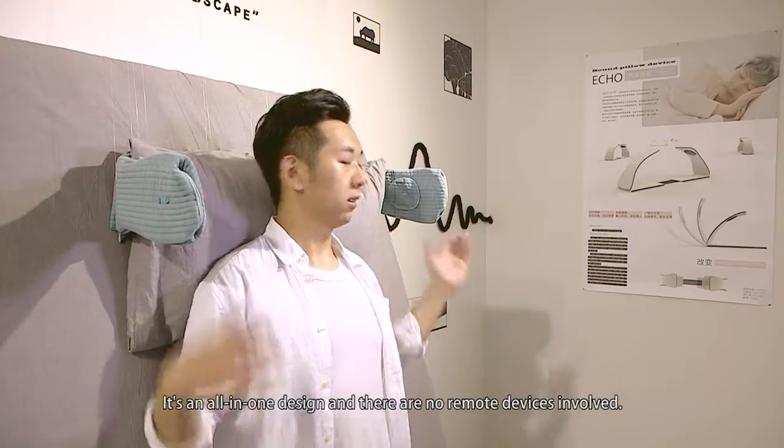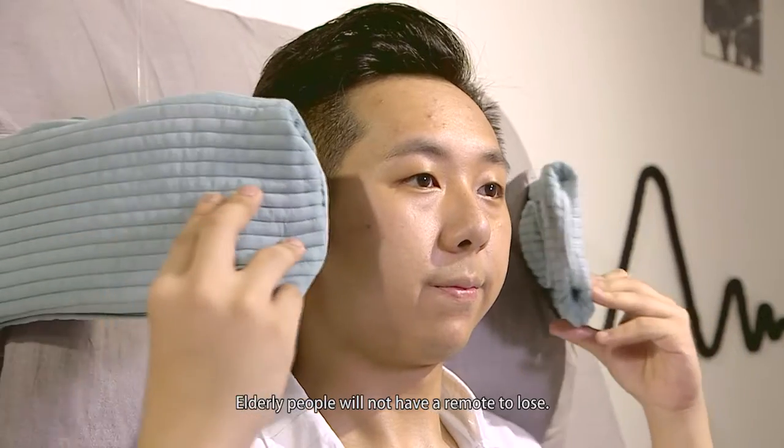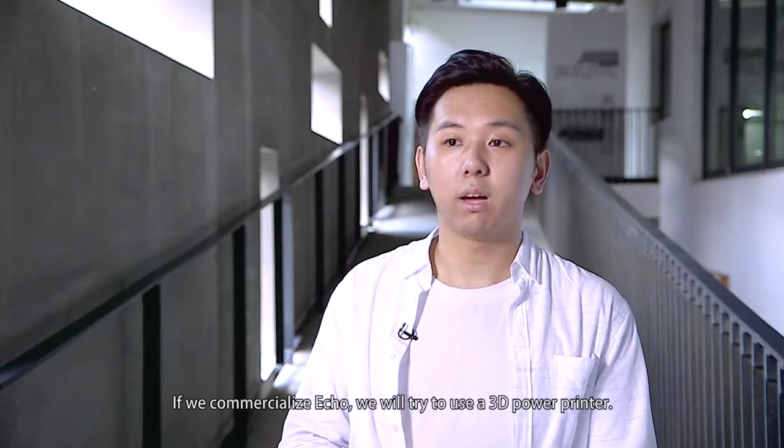So elderly users will not have a separate remote, unlike when watching TV, and they will not lose their remote. When we commercialize Echo, we will try to use a 3D powder printer, which will allow a larger and more refined case.